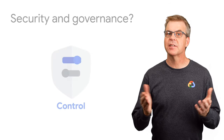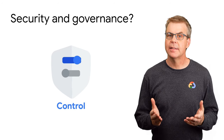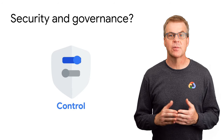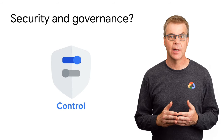So what about security and governance? With AppSheet, citizen developers create apps while IT establishes the guardrails for the apps. Your IT team sets policies to ensure security, data, and business compliance — in other words, what can and cannot be done or seen with an app, and who has access to data collected by the apps.